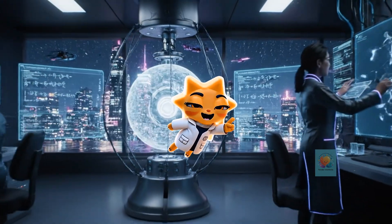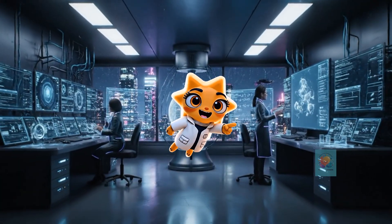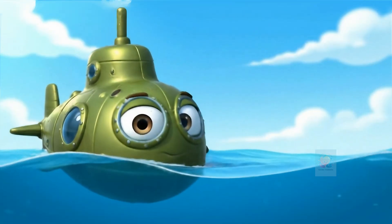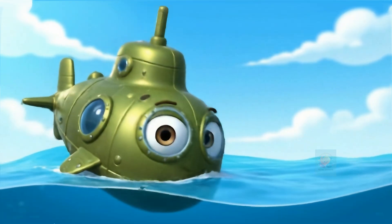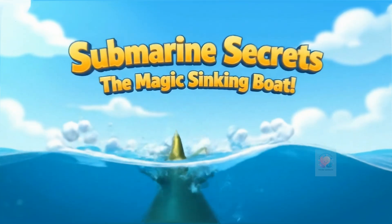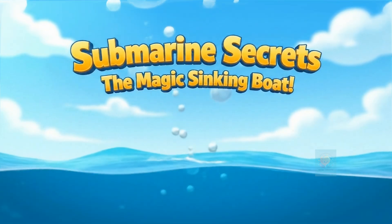Hey there, curious minds. Ready to unlock the secrets of our amazing world? Let's get started. Have you ever seen a boat that can do a magic trick? It can float on the ocean and then poof, it disappears underwater. Let's dive in and learn the secrets of the amazing submarine.